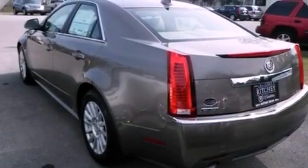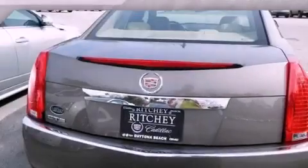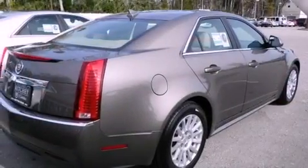All of the following features are included: a sunroof, a low-tire pressure indicator, cruise control, interior wood trim accents, and 17-inch wheels.